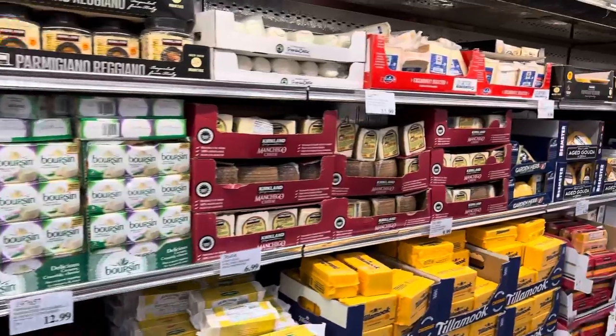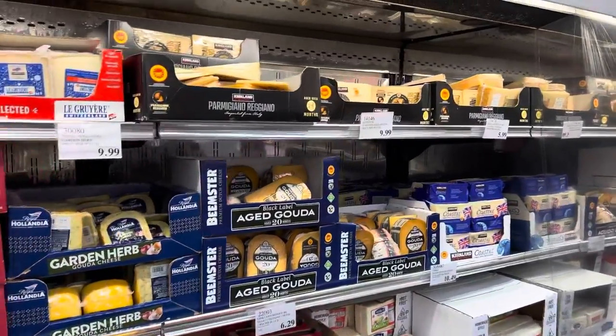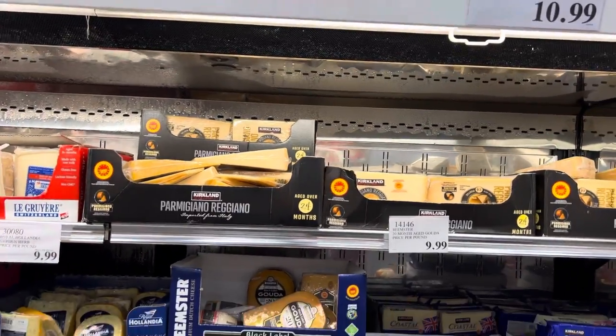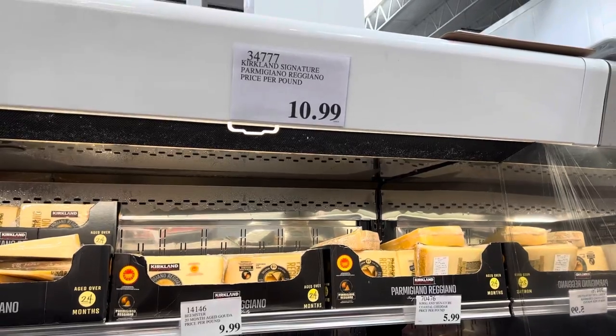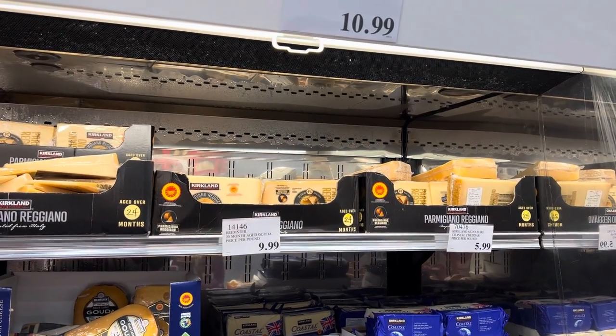Cheese for days! I'm going to compare the Parmesan because that's what we buy at Sam's Club — let's see what they've got here. They have plain Parmesan and Parmigiano-Reggiano, but that's not the one I'm looking for.